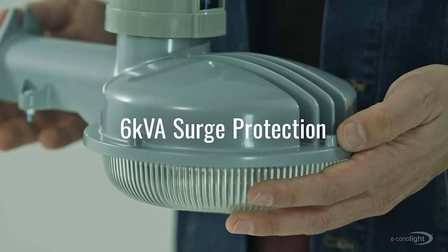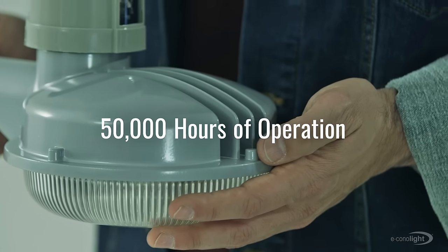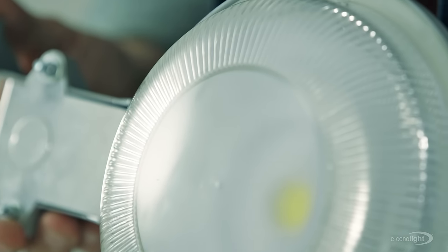It features 6KVA surge protection, ensuring over 50,000 hours of operation without any need to replace ballast along the way.